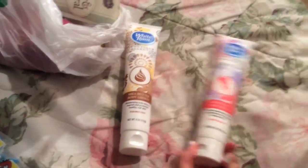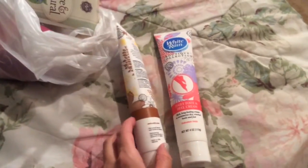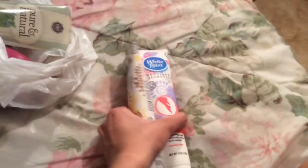And I bought these White Rain products. They're a little bit small, about 4 ounces, but paraben free and made in USA. This one's a Shea Butter Body Lotion and this one's a Daily Foot and Heel Cream. I didn't smell them yet.